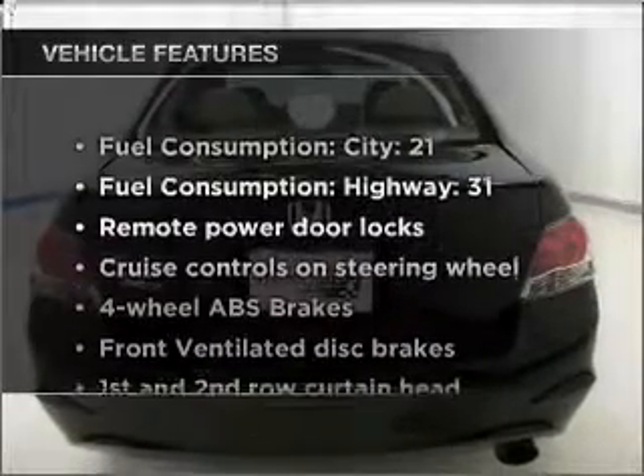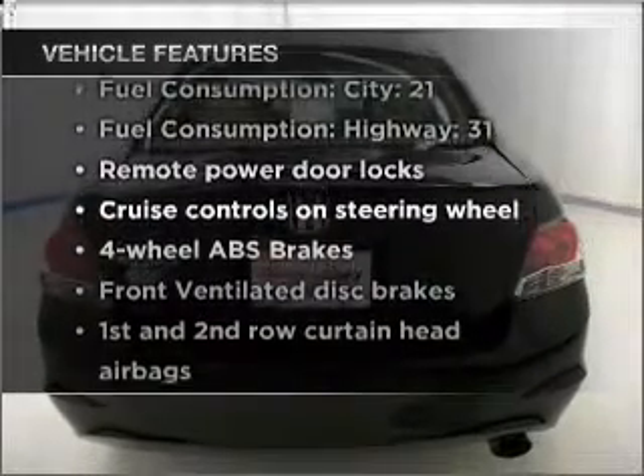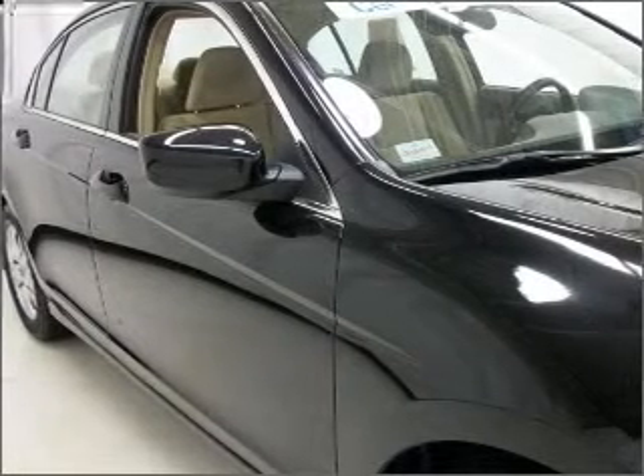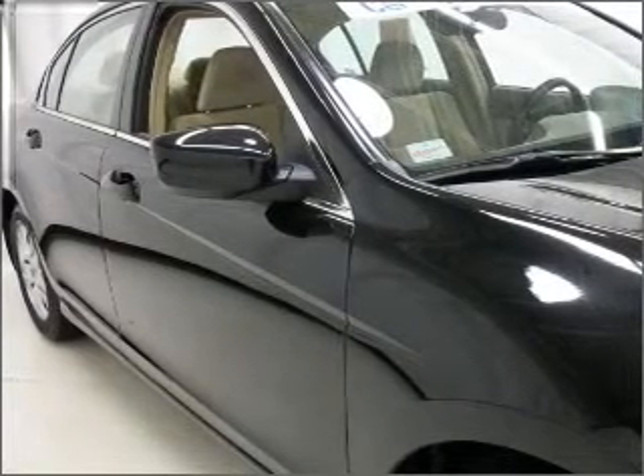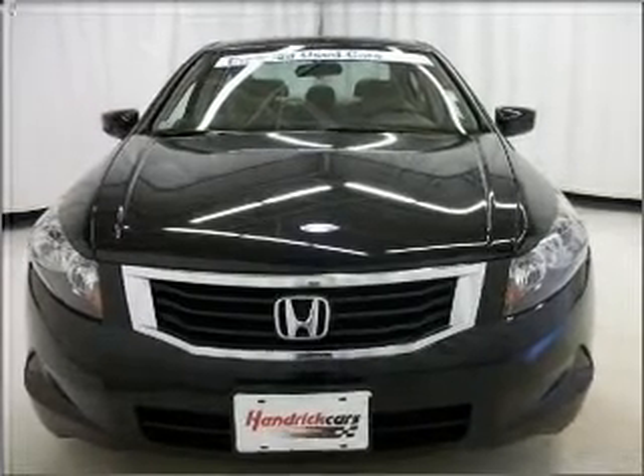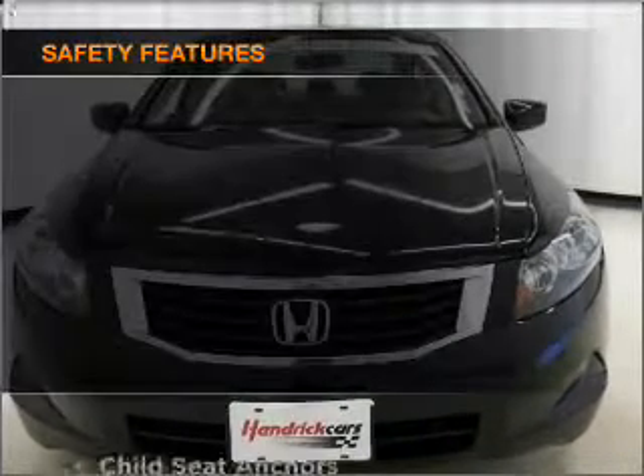And with these notable features, you won't want to miss out on the opportunity to own this amazing ride. Air conditioning, power door locks, power windows, power steering, cruise control, power mirrors, an alarm system, an AM FM stereo with a CD player.